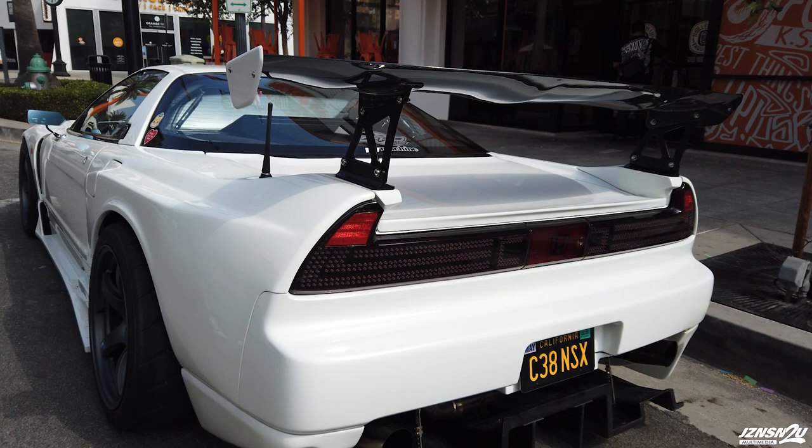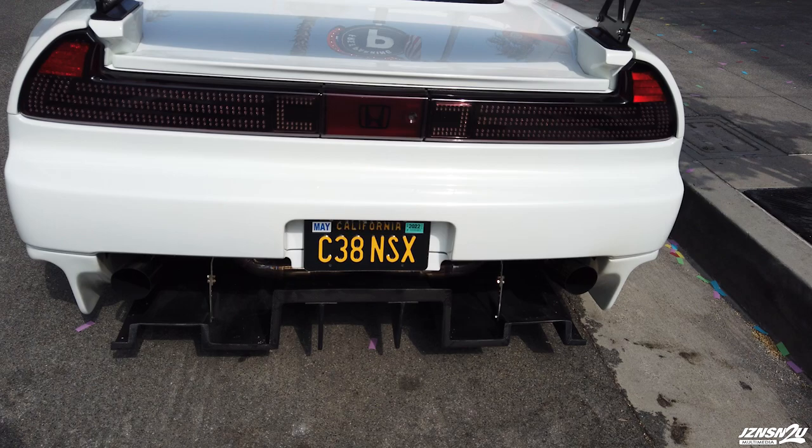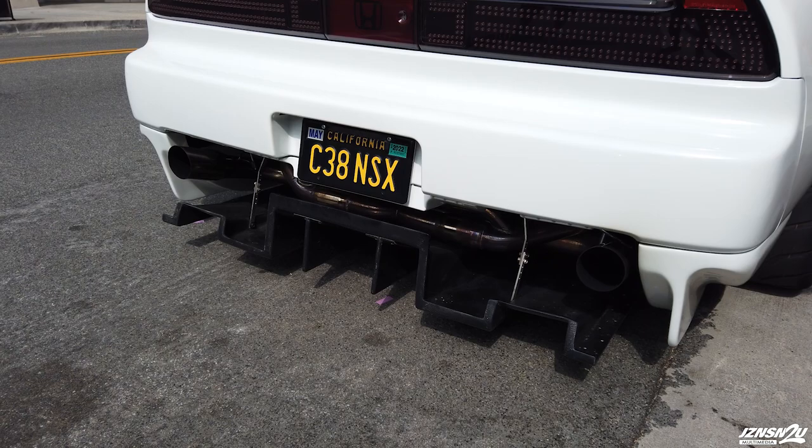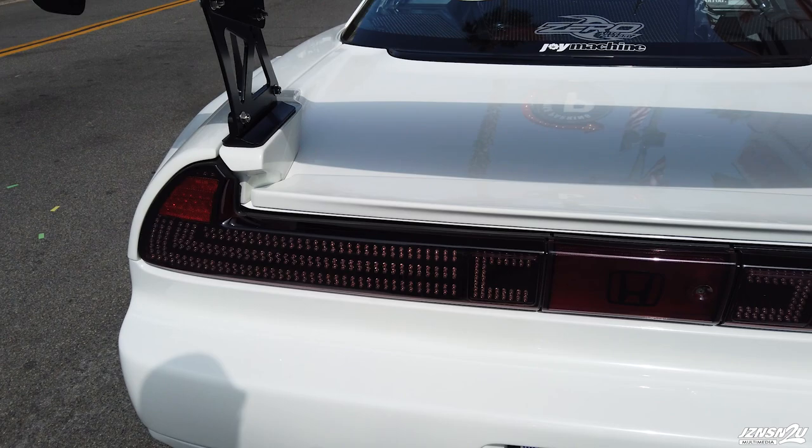What's the spoiler? It's called Sard — I'm not exactly sure how they pronounce it — but it's one of the more unique GT wings they have. And those are Pride carbon fiber side spats. The rear diffuser is also by Root Chaos. And your taillights look different too — yeah, they're by this company in Japan called Car Shop Glow.